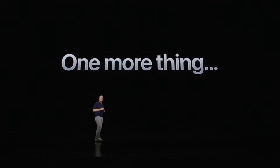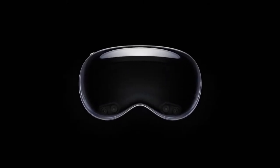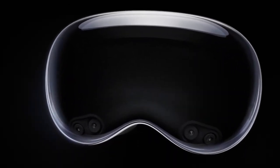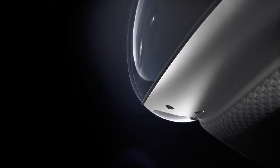Hello everyone, welcome back. Another AR video. In this one, I want to talk to you about the Apple Vision Pro. Apple today unveiled it — it has not launched yet. It's supposed to launch early next year, and I've got some thoughts on it. Before I go into the pros and cons, I'll give you a quick overview of what it is.